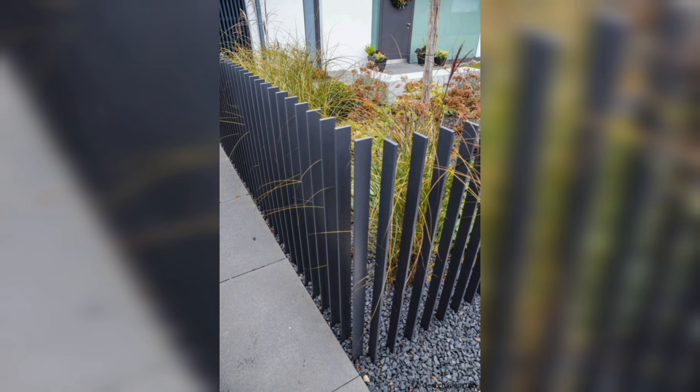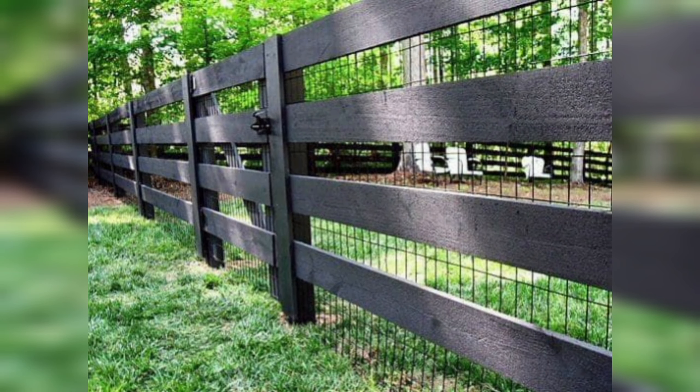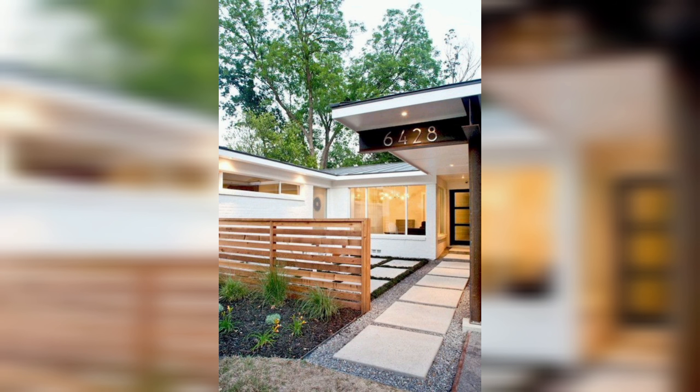A dye wooden fence offers the ability to customize it to fit your specific needs and preferences. With a wooden fence, you can choose the type of wood, the height, the style and the color to create a fence that perfectly matches your property and your personal style.